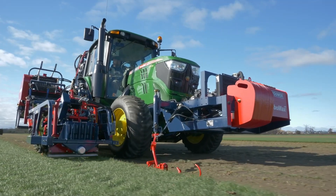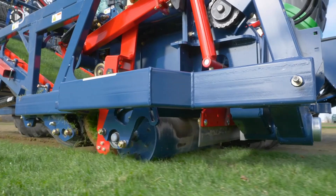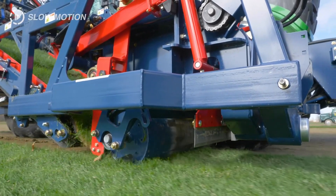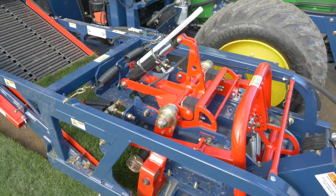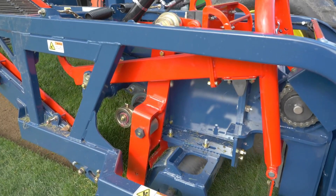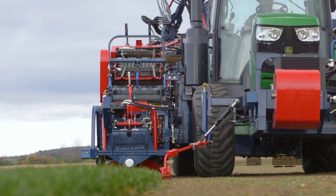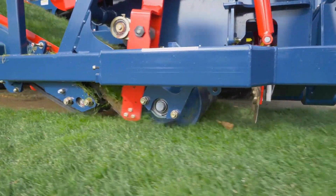Forget manual labor — this beast automatically harvests turf, rolls it into tidy bales, and stacks them neatly on a pallet. It's like a ballet of efficiency, all performed by a machine that wouldn't look out of place in a Transformers movie. It can hit a top speed of 12 kilometers per hour, which might not sound like much, but when you're talking about a machine this size hauling that much hay, it's positively blistering.